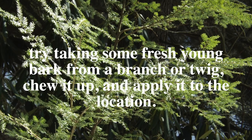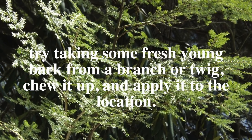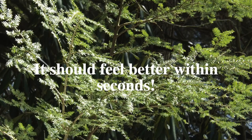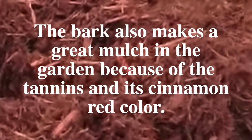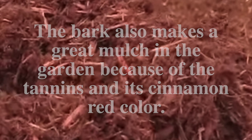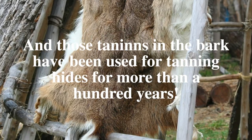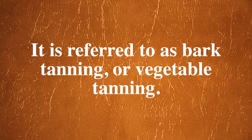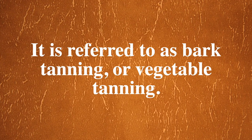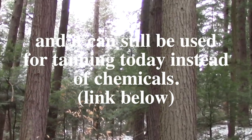So if you get an insect sting, try taking some fresh young bark from a branch or twig, chew it up and apply it to the location — it should feel better within seconds. The bark also makes a great mulch in the garden because of the tannins and its cinnamon red color. And those tannins in the bark have been used for tanning hides for more than a hundred years.